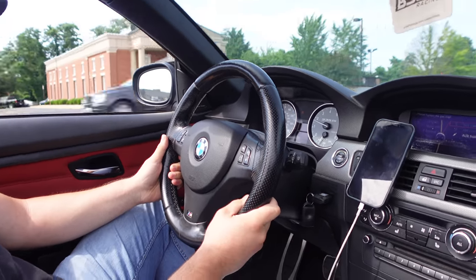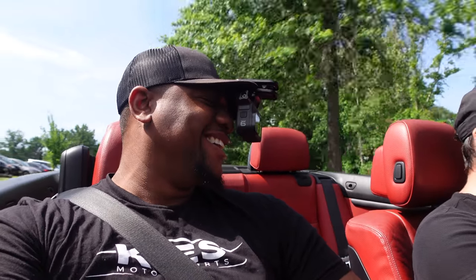Oh, it's smoother than I thought though. Twin turbo BMWs be sounding funny. The B58 is no joke — you know that? Those things are no joke.